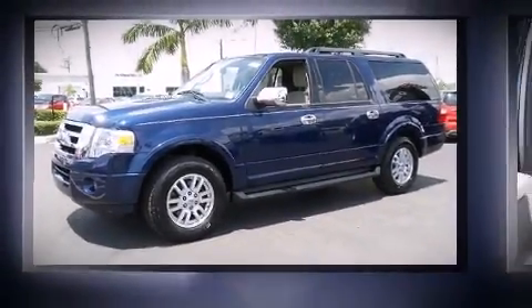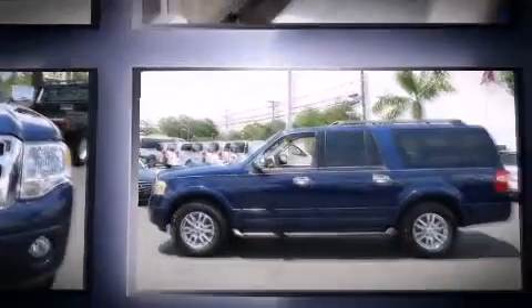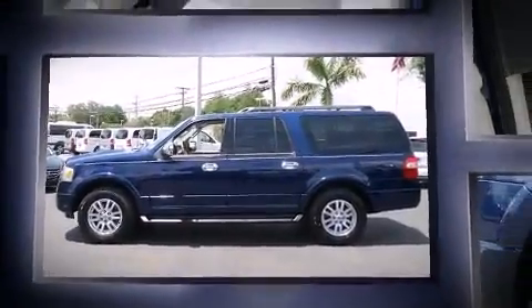Take command of the road in the 2012 Ford Expedition EL. A 5.4-liter V8 engine pairs with a sophisticated 6-speed automatic transmission, and for added security, dynamic stability control supplements the drivetrain.